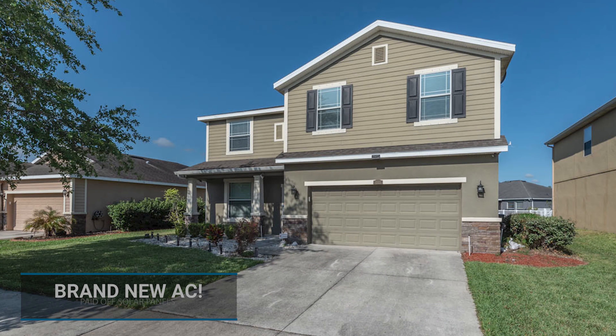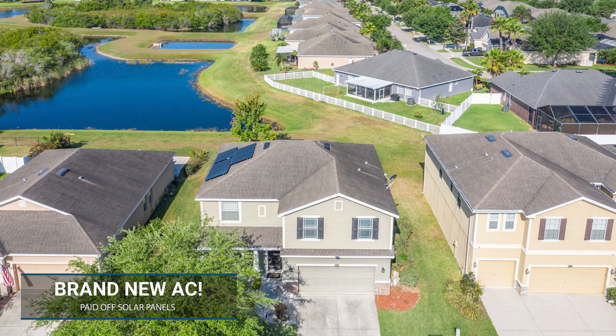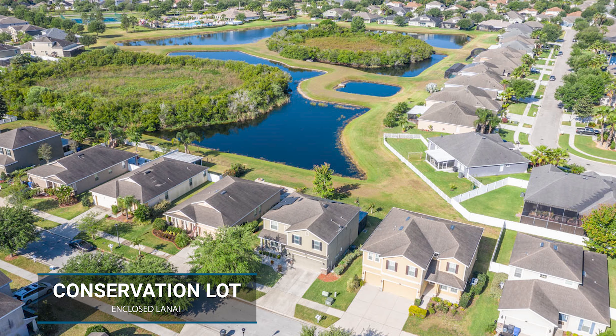1, brand new AC. 2, solar panels that will be paid off so your electric bill will be awesome. 3, right on the water. It's actually got a really, really cool view.